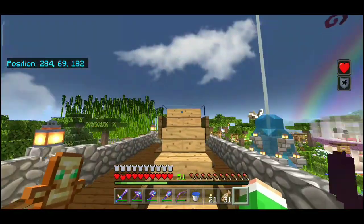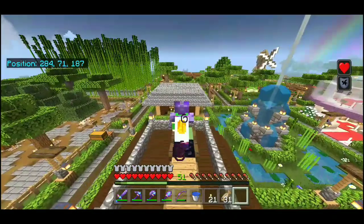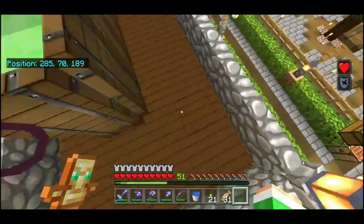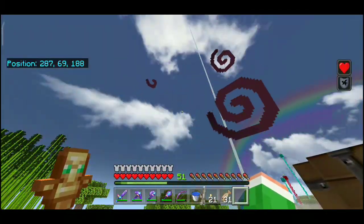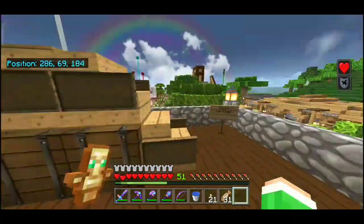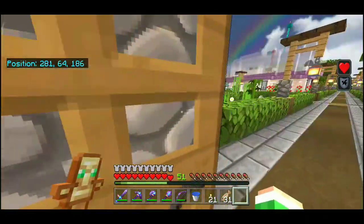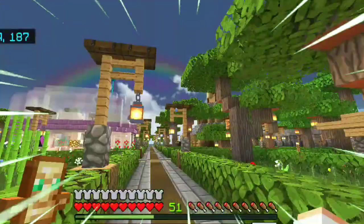Di atas sini ada Elytra launcher guys. Jadi gini, kalau kita naik ke sini, kita bakal terpantul dan lalu terbang ke angkasa. Nanti kita cobain ya, abis kita keliling dulu.